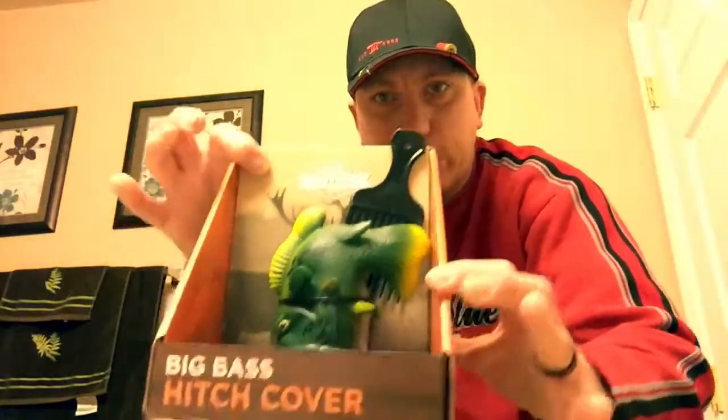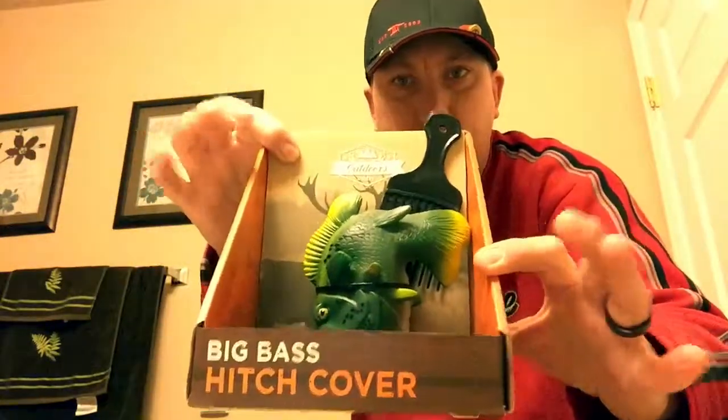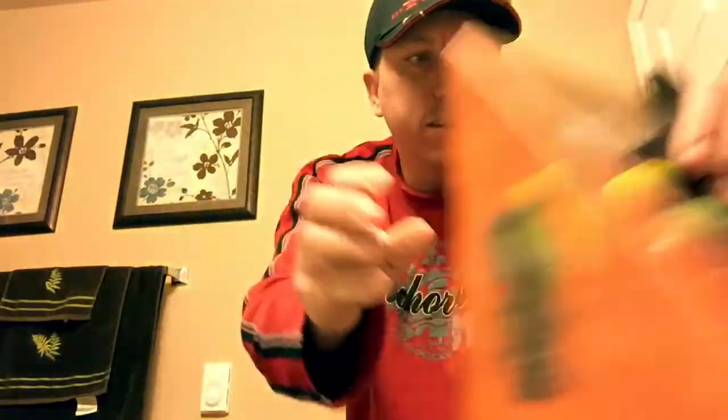Here's the big bass hitch cover along with one of Jared's picks. And my 'Don't Poke the Bear' item — just wanted to show those because I thought they're pretty cool. Have fun!